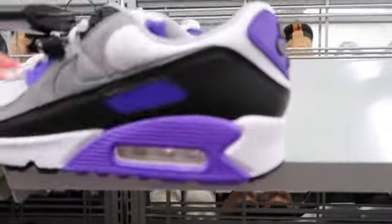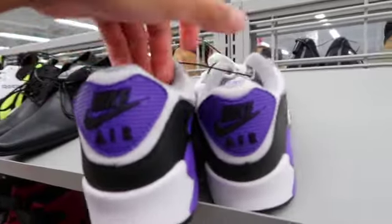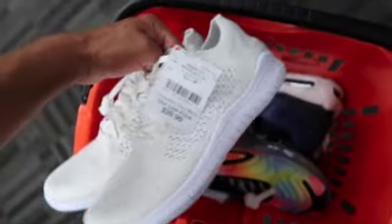Some Air Max 90s in a purple colorway — women's shoe though. Then some Free Runs that were so yellow, so badly yellowed, had to pass.